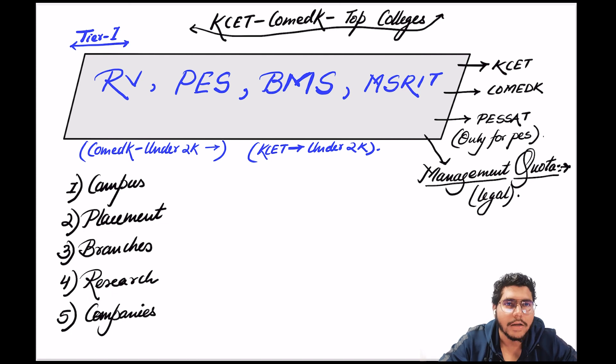It becomes very difficult to understand the rating system and based on what criteria they have rated these colleges. So let me give you an honest opinion. I sat for the past 4 to 5 days working on which colleges to put in top 10, top 5. The top 5 were pretty consistent — wherever you search, whatever the sites, whatever YouTube videos, the top 5 were the same.